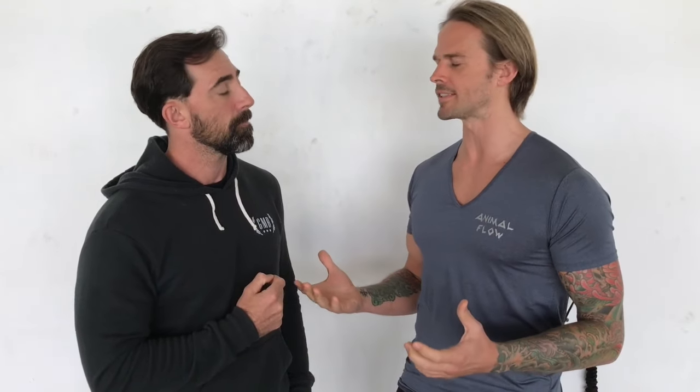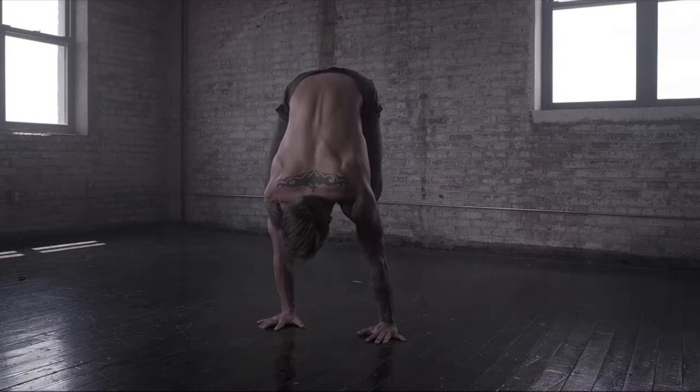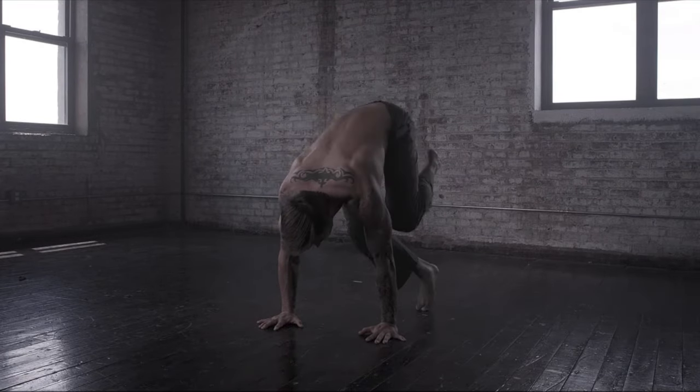Animal Flow is really a practice where we try to teach the person — whether they're coming to a workshop or watching the DVD at home — how to perform the movements. It's not really a structured program in the same way Elements is. Once you learn the components of the Animal Flow practice you can practice them how you want, whenever you want, essentially for the rest of your life.